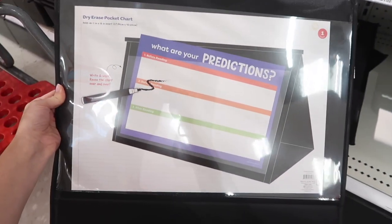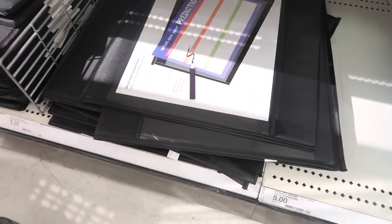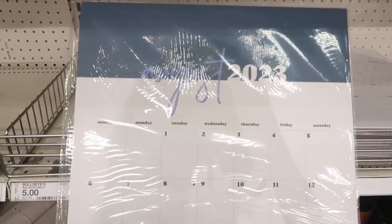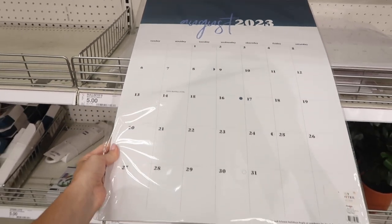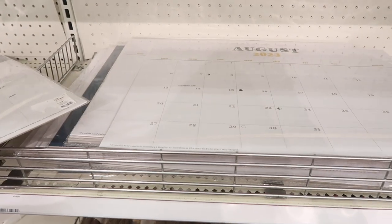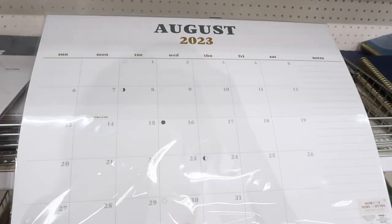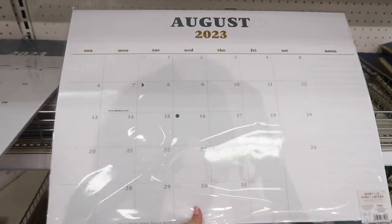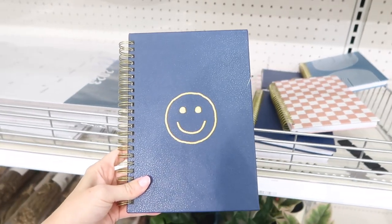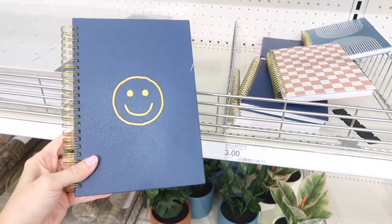You guys will have to let me know what your thoughts are so far on the back to school collection here in the dollar spot. Are you loving it? Or do you feel like they had a lot of these last year and you were hoping for a lot of new things? I'm actually not seeing any repeats from last year, to be honest with you, so I think that's really nice. I really hope you guys are enjoying this video. I'm going to show you a couple more items and then that will be about it for today's video.